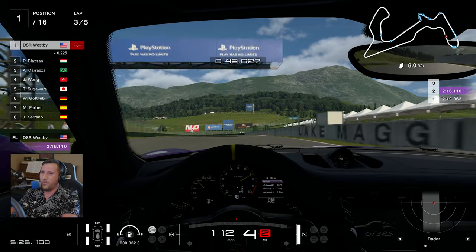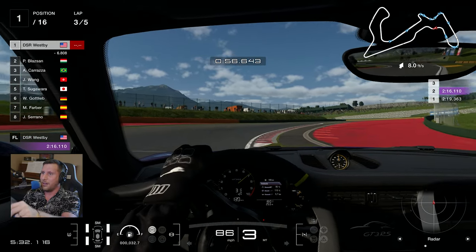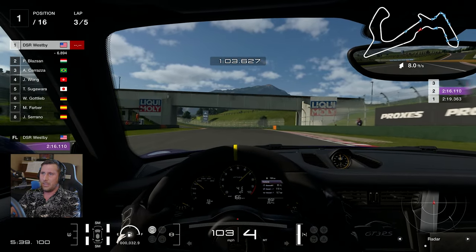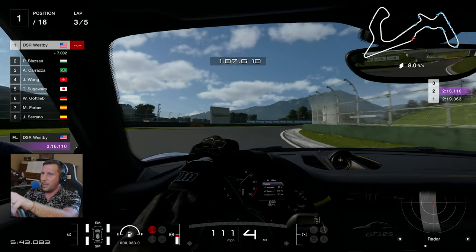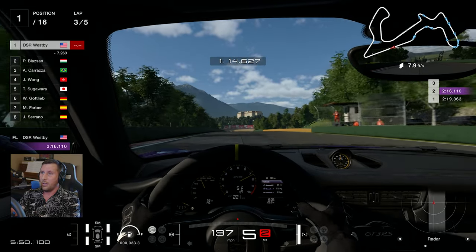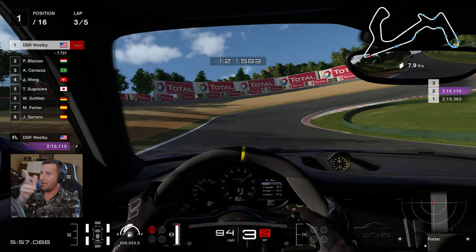So it makes the CSL Elite pedals now in a really weird place. If they were worth $225, they'd sit smack dab in the middle between the CSL price range and the Club Sport pedals. But now it's like, why would you get the CSL Elites when you could just get the even better Club Sports? And just like the NLR situation, the CSL Elite load cell and the CSL Elites were taken off the market with no communication.